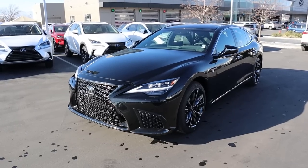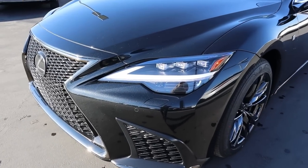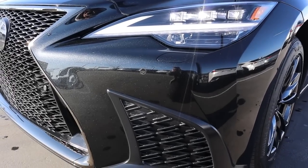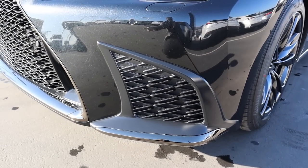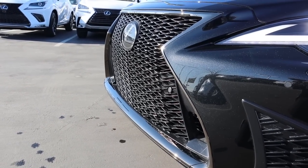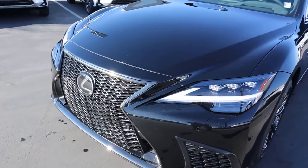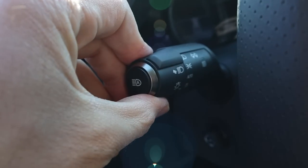The hood is absolutely massive. You've got full LED projector bulbs and an LED accent light that mimics the Lexus logo — it looks absolutely fantastic, super sharp. You've got parking sensors all along the front, and Lexus's signature front grille with the Lexus logo that doubles as a sensor. The coloration on the front end is a little different from the rest — almost like a dark chrome — and it looks really good.